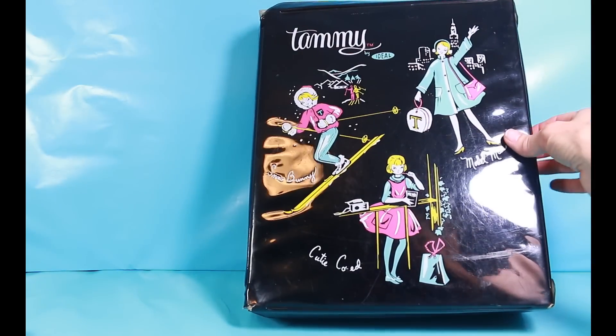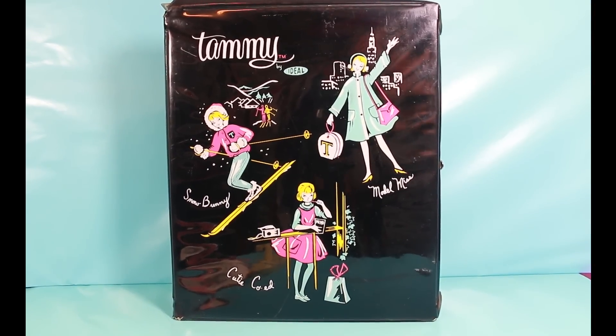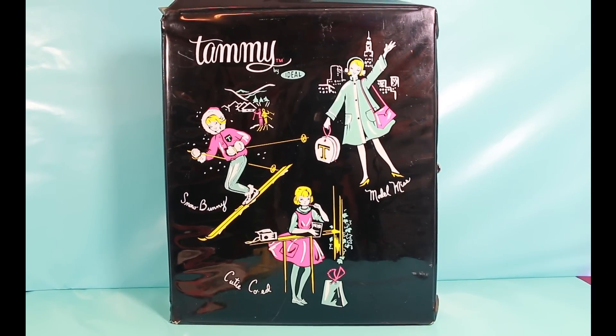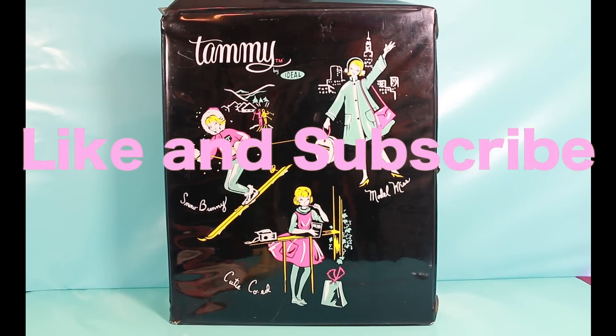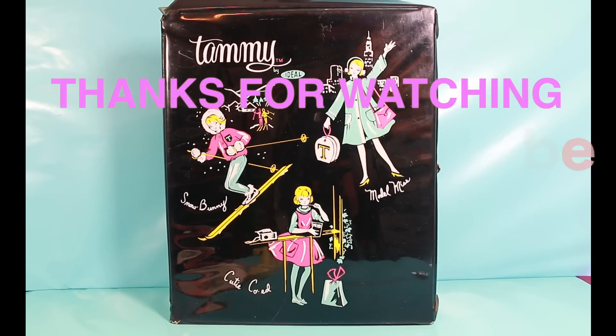Until the next time — I hope you like my Tammy doll and her clothes and accessories too. If you'd like to see more reviews of vintage toys, click like and subscribe. Thanks for watching Grandma's Toys.